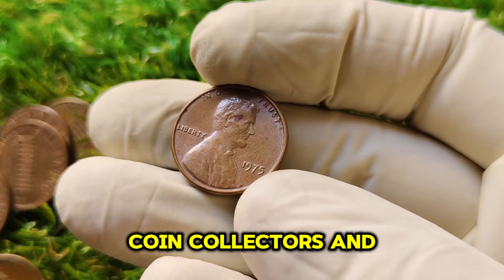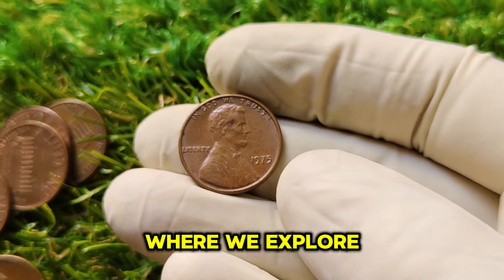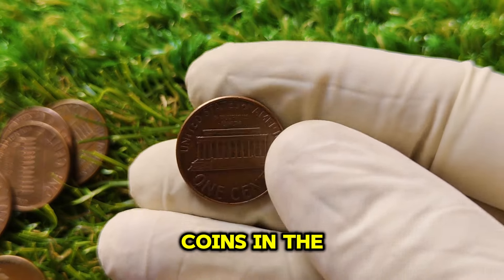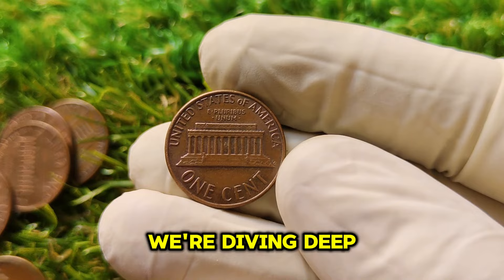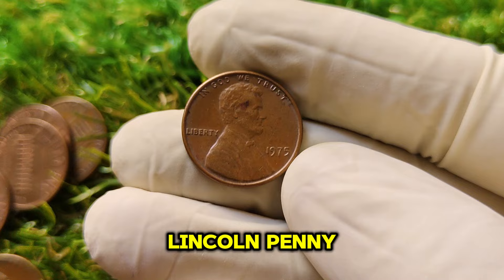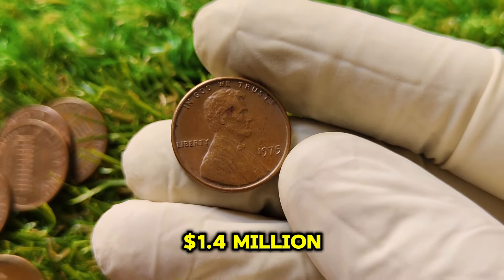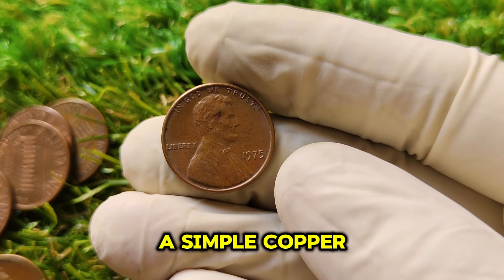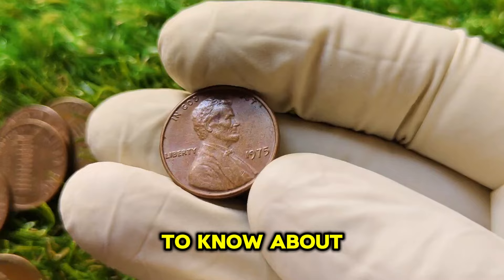Welcome back, coin collectors and treasure hunters. Today we're going to talk about one very special penny — the 1975 No Mint Mark Lincoln one-cent penny. You won't believe the current market value of this coin: $1.4 million dollars. Stick around to find out why this seemingly ordinary penny is worth so much, its fascinating history, and what makes it such a prized possession.